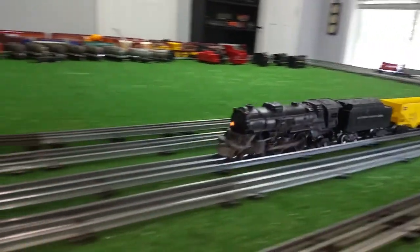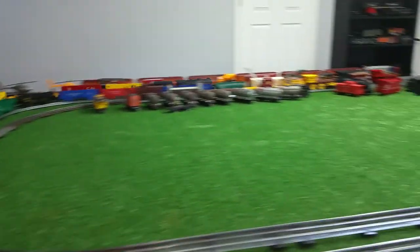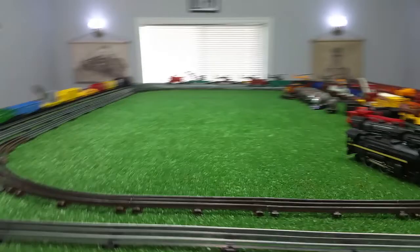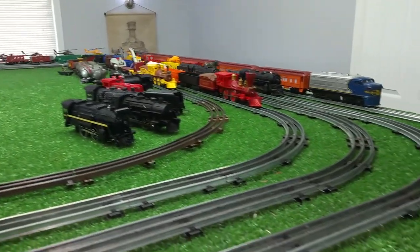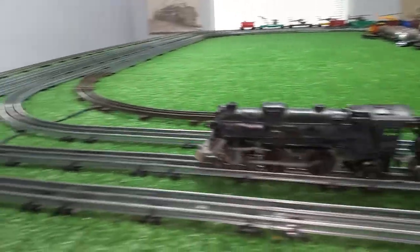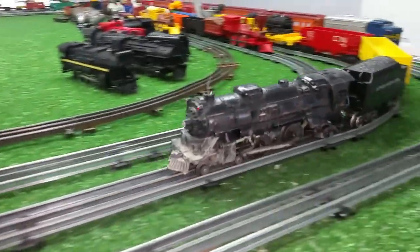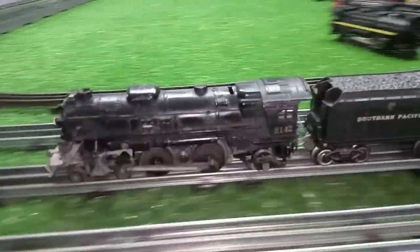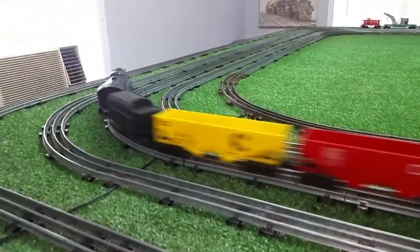So a Lionel 4-4-2, running forward and reverse and has a working smoke generator. Take it around one more time. Bring it up here and stop it. You can definitely see it smoking when you're changing directions. This locomotive is running actually quite well.